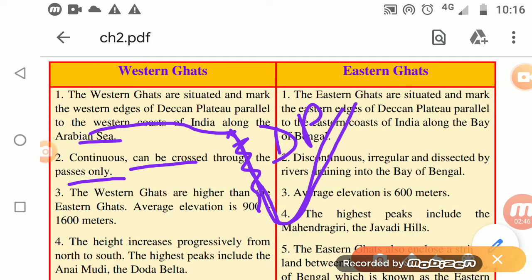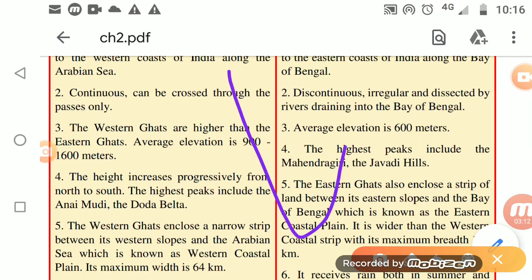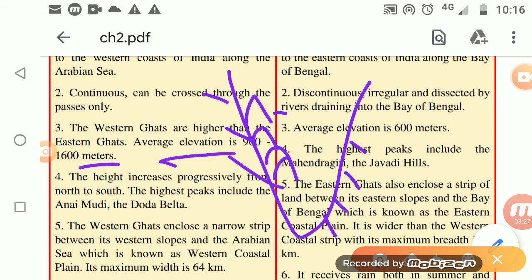The Western Ghats run parallel to the western coast of India along the Arabian Sea, and they are continuous. They can be crossed only through passes — certain areas through which you can move from one region to the other. The Western Ghats are higher than the Eastern Ghats, with an average elevation of 900 to 1600 meters.